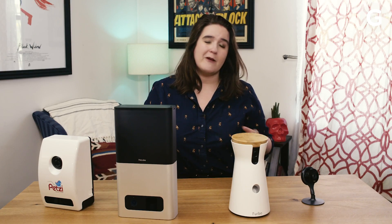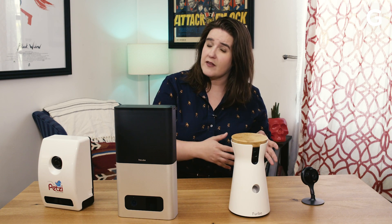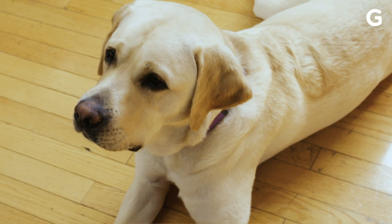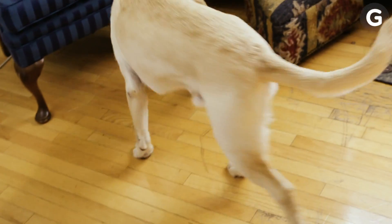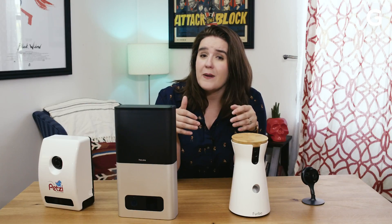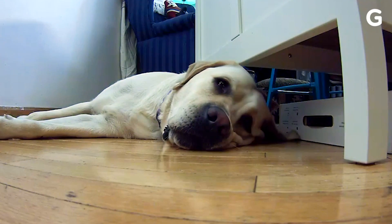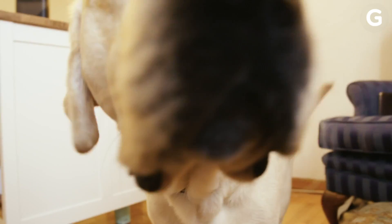The idea behind the pet camera is actually pretty simple. It's like a security camera, but with fewer security-focused capabilities and more pet-focused ones. Some people even call it a treat camera, because in addition to recording your pets, it also flings treats at their faces. Plus, it lets you talk to your pet, and some even allow you to set up alerts so you can know when they're meowing or barking.